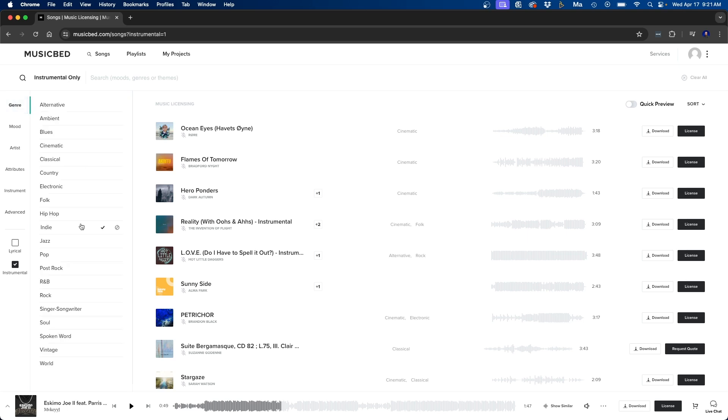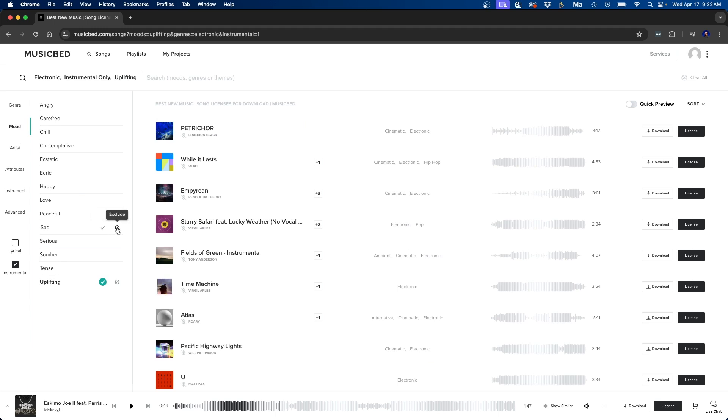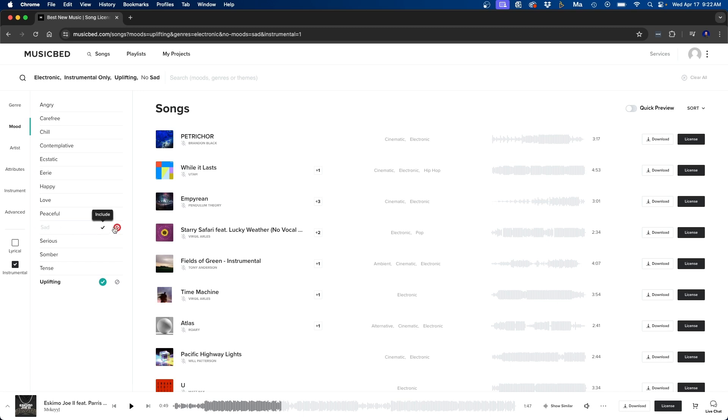Let's add some filters — I'm going to search for electronic music with an uplifting mood. You can also exclude a filter by clicking the exclude button next to it. For example, to remove sad songs from the list, just click on that. Once you dial in your filter settings the songs will populate on the right side. One downside of Musicbed is that I don't think their filters are as strong as they should be — for example, a song sounded sad even though we excluded sad.